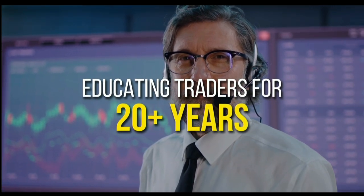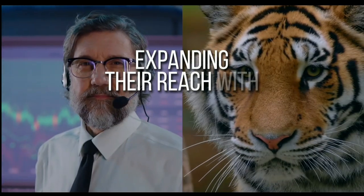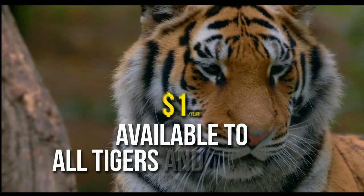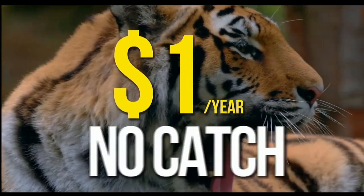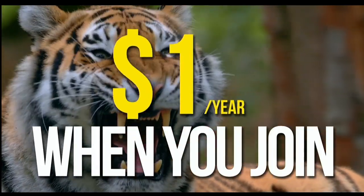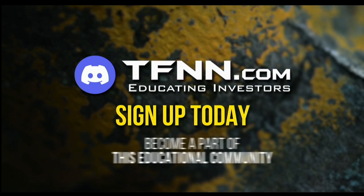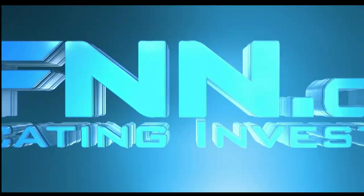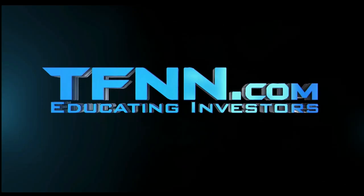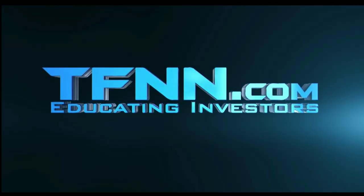TFNN.com — educating traders for more than 20 years, with live programming hosted by a variety of professional traders during market hours. The Tiger's Den is available to all tigers and tigresses for just $1 for the year. There's no cash or added costs when you join our community of traders. Sign up today and become a part of this educational community of traders. Just visit the front page of TFNN.com. Don't forget, you can listen to TFNN live on your mobile device, 24 hours per day. Go to TFNN.com and hit Watch Tiger TV.